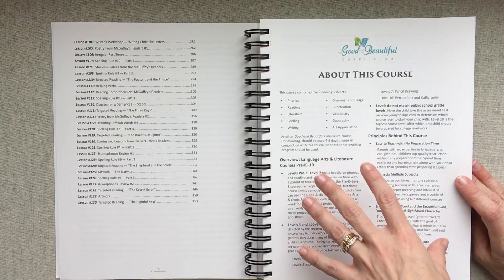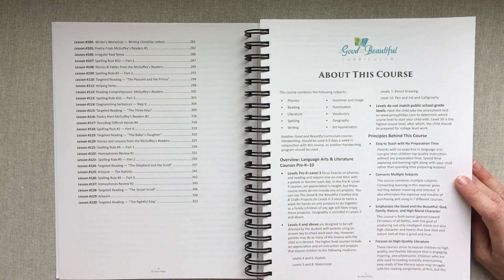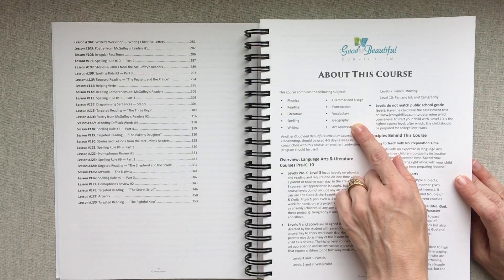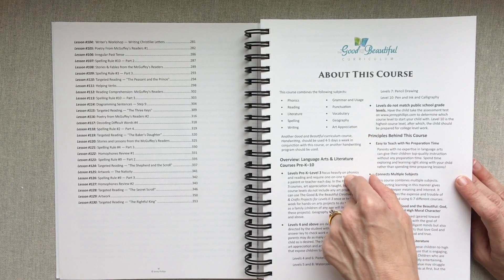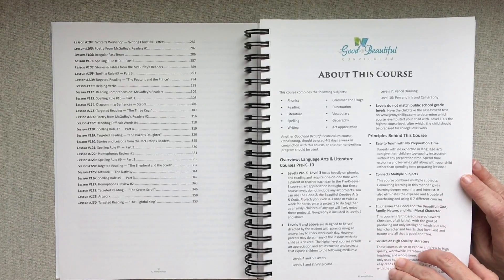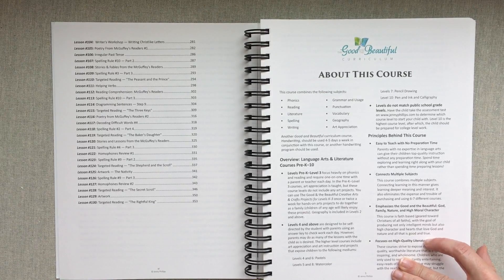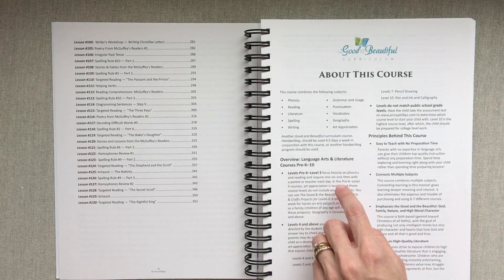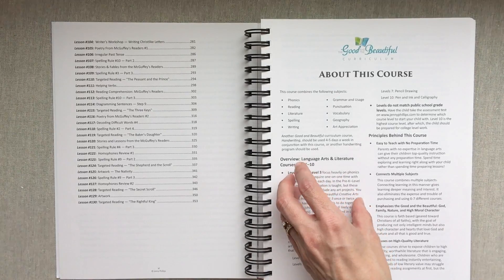She tells you all about the course at the start — I really recommend reading it before you begin planning. It literally covers phonics, reading, literature, spelling, writing, grammar and usage, punctuation, vocabulary, geography, and art appreciation. This level comes with two reader books. She also explains that pre-K through level three is very parent-directed, while levels four and above shift to being more student-directed, with changes to the course structure and additional books added.